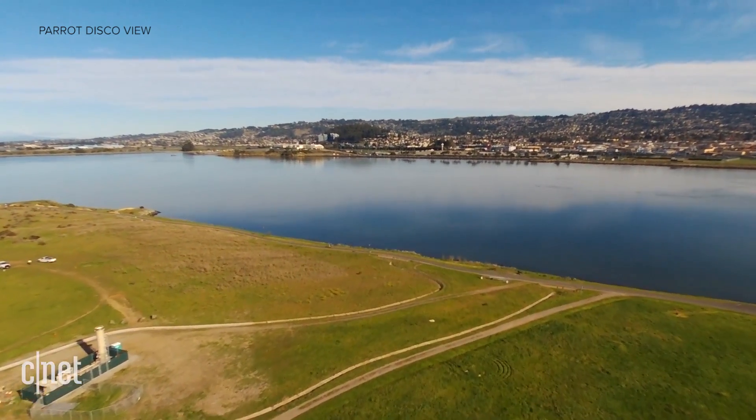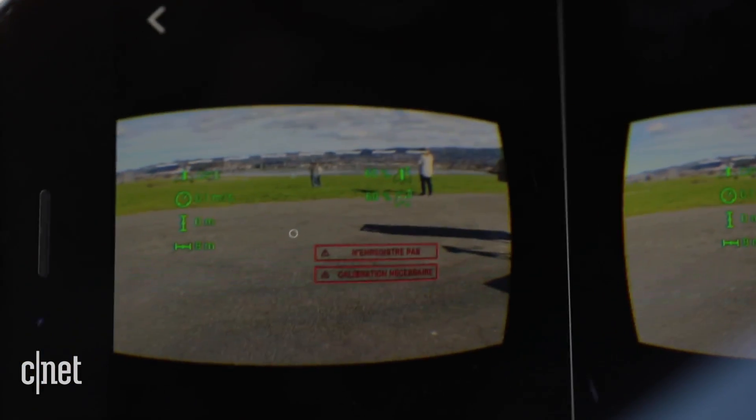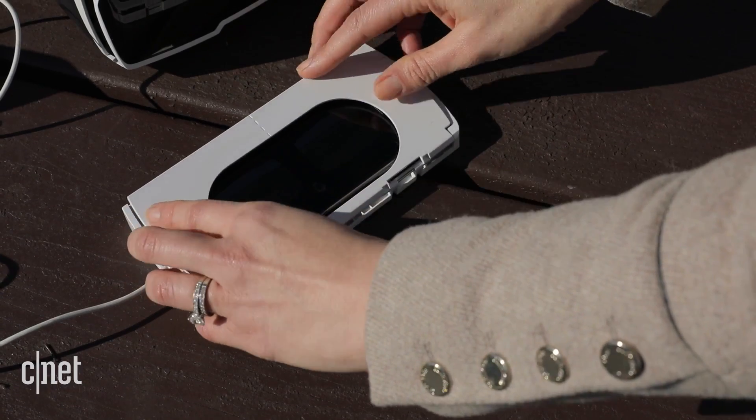The updated controller connects to Parrot's free flight app on any Android or iOS device via USB. And the new headset mode in the app turns the phone into a VR viewer, which can then be placed inside the goggles.